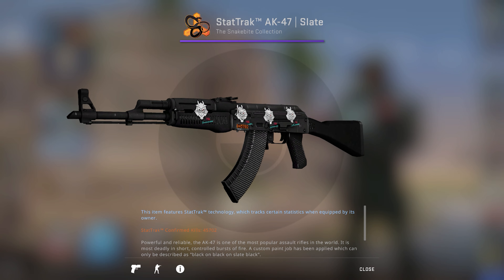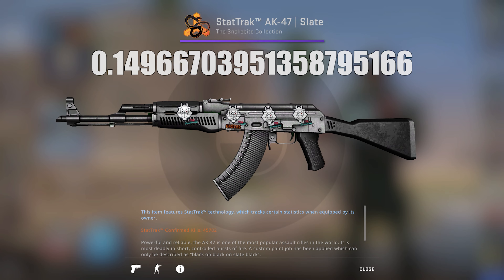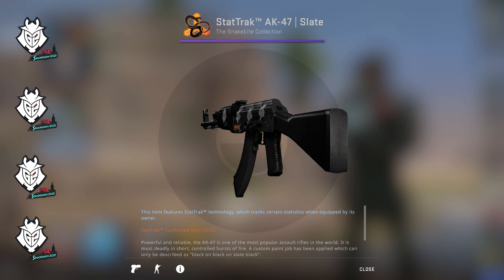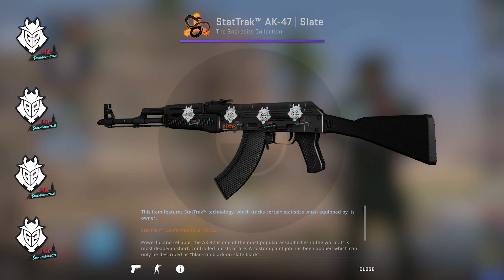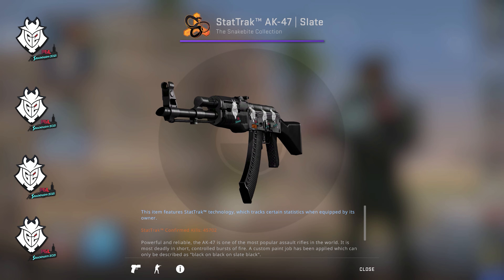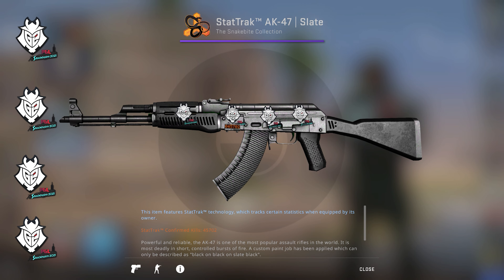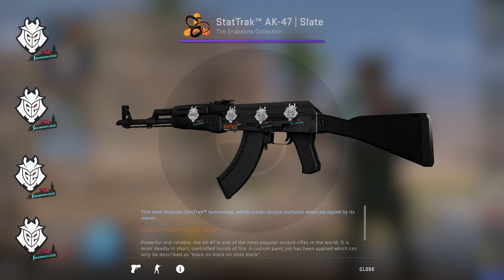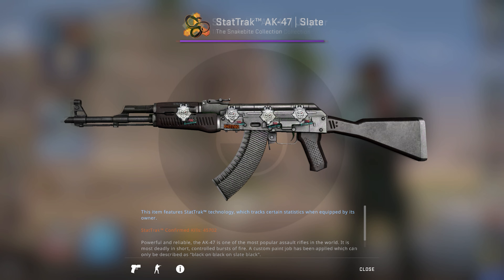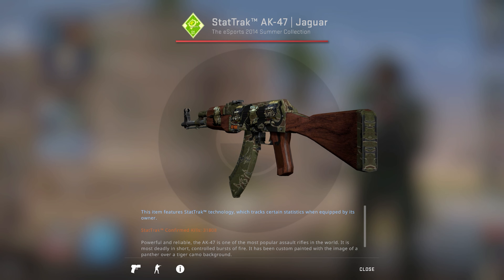This is the StatTrak AK-47 Slate with the float 0.1496, with four G2 Esports Stockholm 2021 stickers applied. Let's see how long he can hold on to this one before changing color theme again. And now, for those of you nerdy enough to stay this long, let's get back to the exciting story about the AK-47 Jaguar that I own today and why it holds a special place in my heart.